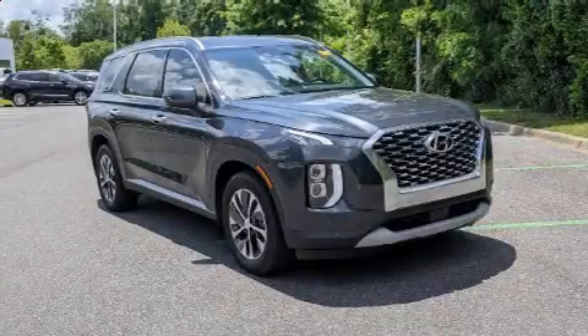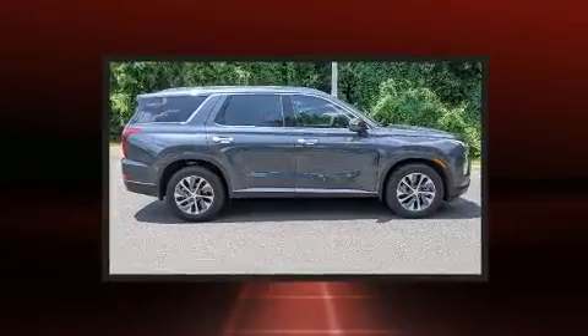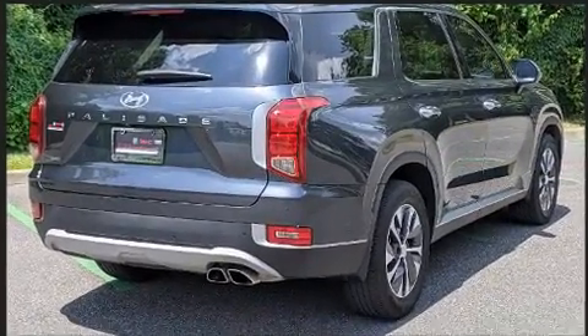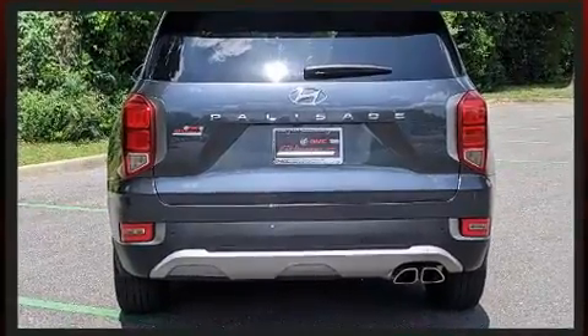Load your family into the 2020 Hyundai Palisade with fewer than 35,000 miles on the odometer. This four-door sport utility vehicle prioritizes comfort, safety, and convenience. It features a front-wheel drive platform, an automatic transmission, and a refined six-cylinder engine.